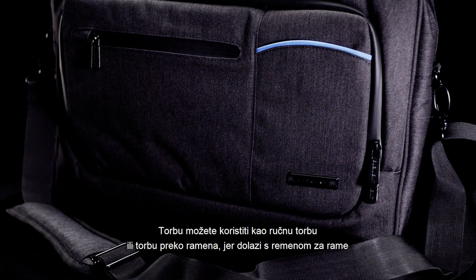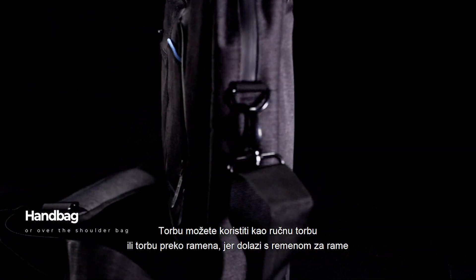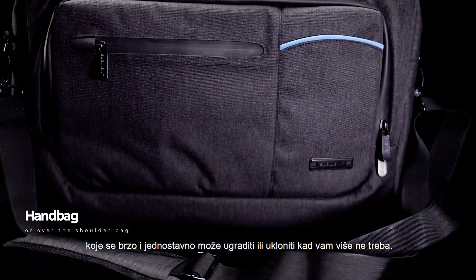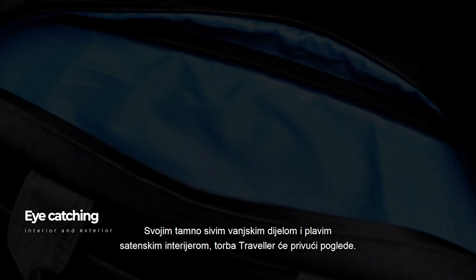The Traveler can be used as a handbag or over-the-shoulder bag, as it comes with a shoulder strap that can be quickly and easily installed or stowed when you no longer need it.